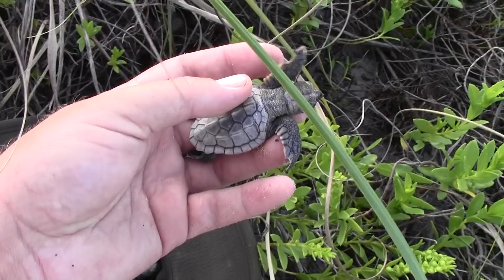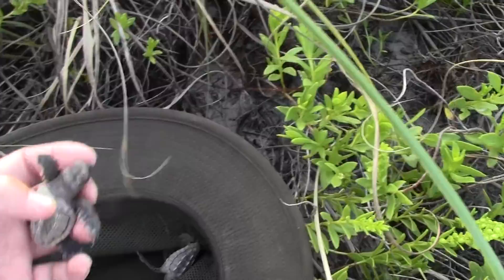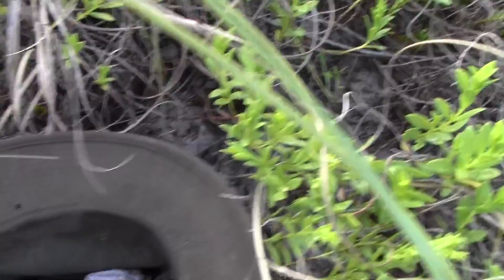I'm lucky because I'm the acting refuge biologist — I'm allowed to handle these guys in order to rescue them. Normally, you're not allowed to touch these or look at them sideways. They're so protected, and for good reason.